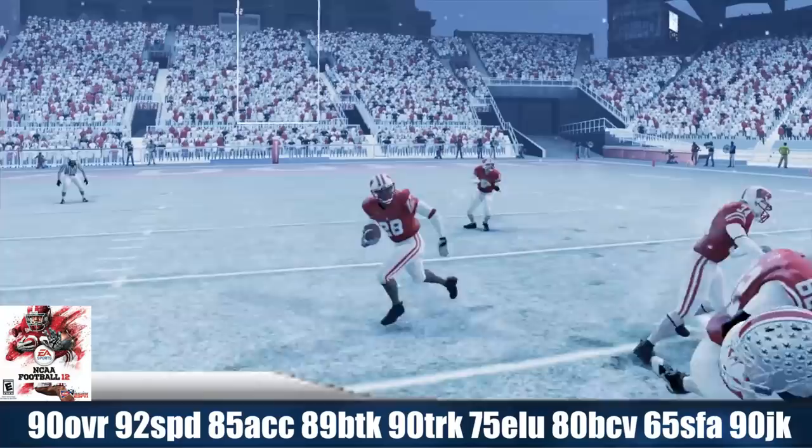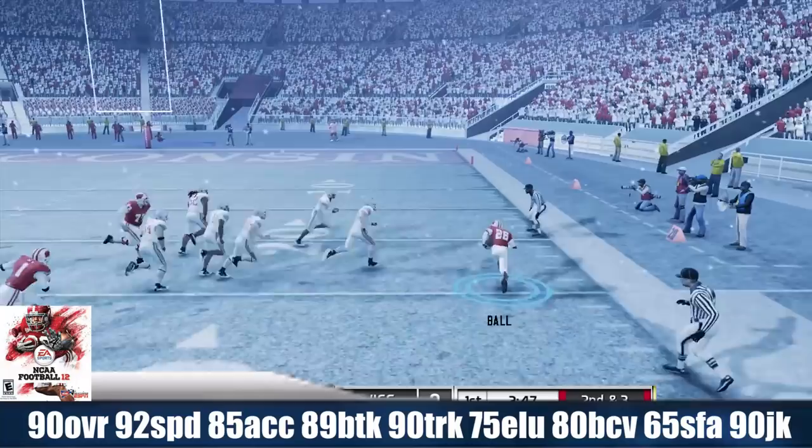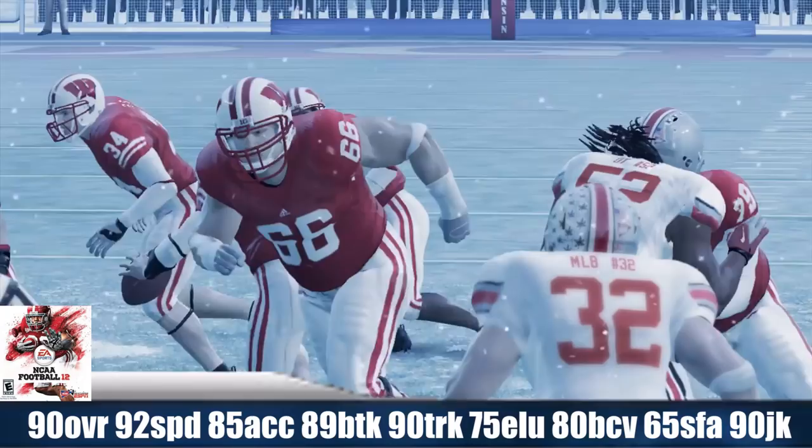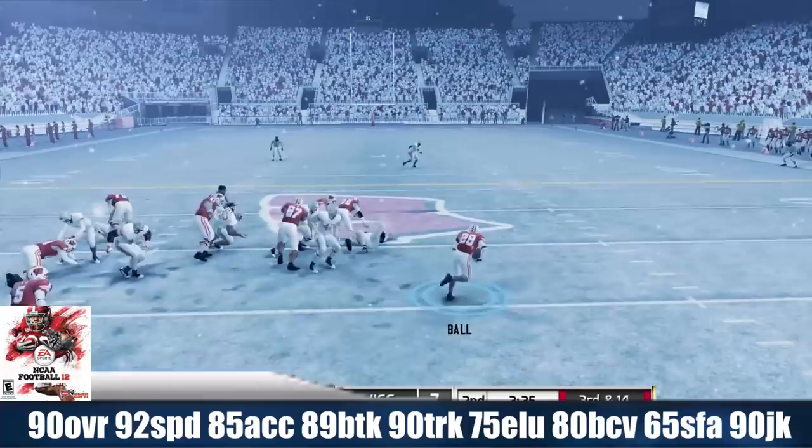Monte Ball carried the ball 307 times for 1,923 yards, which was first in the whole country. He averaged about 6.3 yards per carry with 33 TDs. He also caught 24 passes for 306 yards and 6 TDs. His huge game versus Illinois: 38 carries for 224 yards and 2 TDs. He had a phenomenal season.